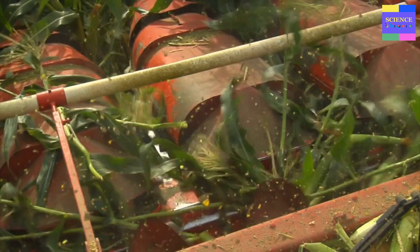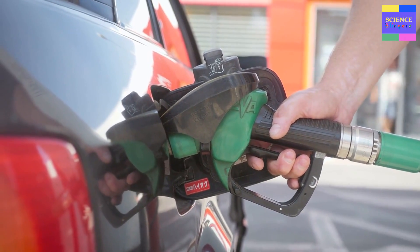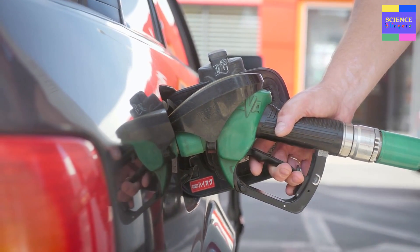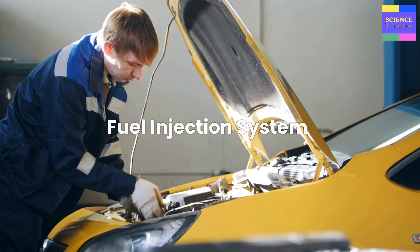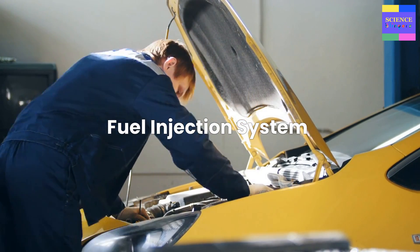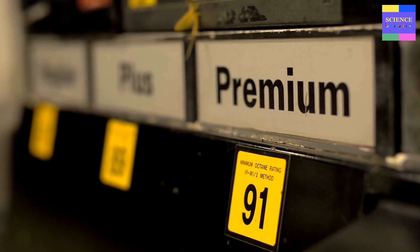The most common type of flex fuel vehicle runs on petrol and ethanol blends. The most widely used combination is E10, which is 10% ethanol and 90% petrol. However, flex fuel vehicles can also run on higher ethanol blends, such as E85, which contains up to 85% ethanol and 15% petrol. The higher ethanol content in E85 makes it a cleaner burning fuel than petrol, with lower greenhouse gas emissions. The key to flex fuel engine technology is the fuel injection system. Flex fuel engines use a special type of fuel injector that can handle both gasoline and ethanol, and the injectors are designed to adjust the amount of fuel delivered to the engine depending on the fuel being used.